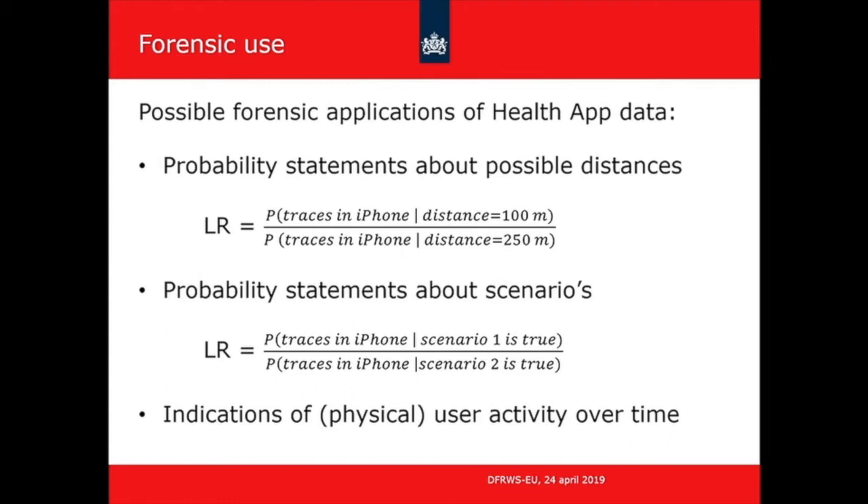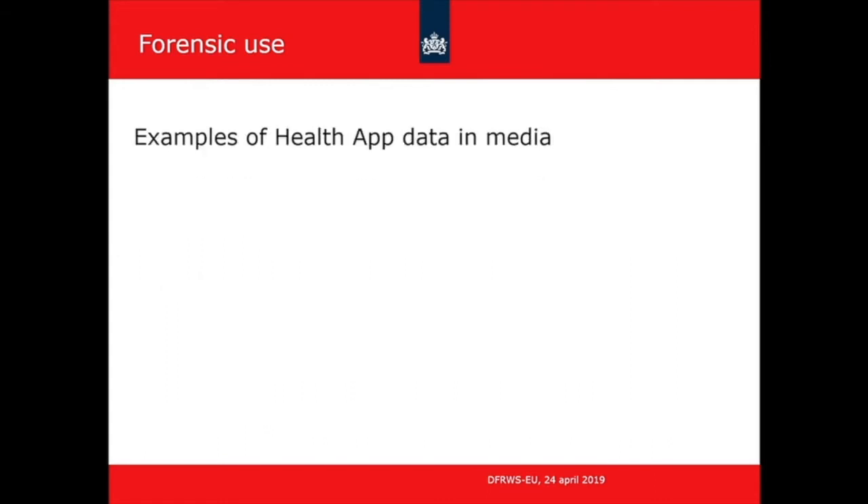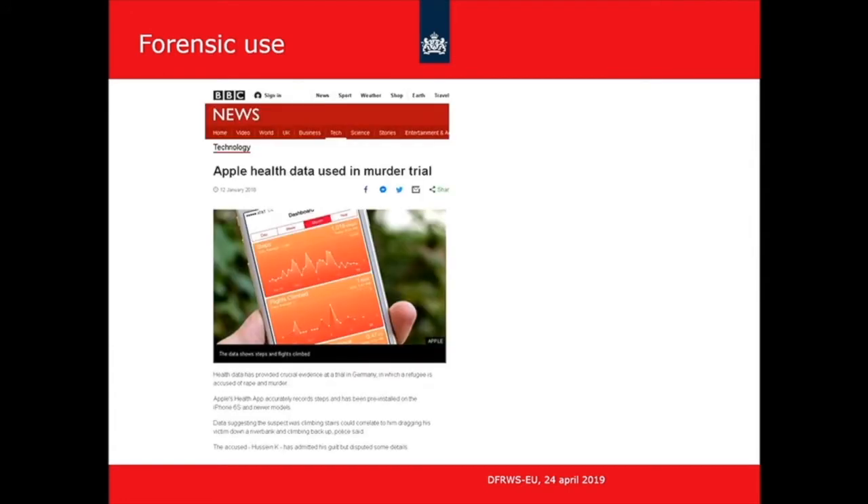These probability statements can be made if you have some idea about the reliability of the information present on the iPhone. Finally, it can also be used as an indication that the user of the telephone was still active — was walking and hadn't died already. So it can also be used as an indication of physical user activity. We are not the first to think about this. In the Netherlands, there have been at least two high-profile cases in which data from the iPhone health app was used as evidence. And in Germany, there was also a high-profile case where health app data was used.